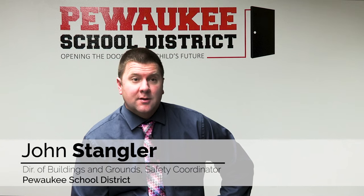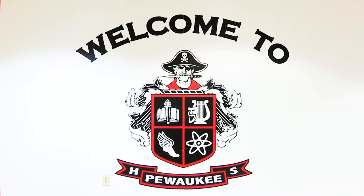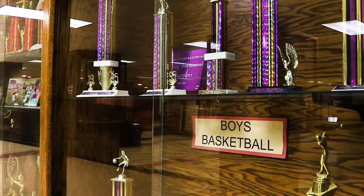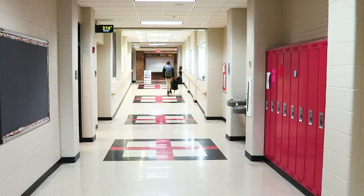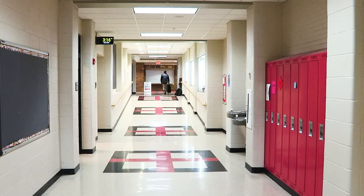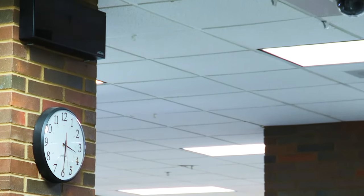I'm John Stangler, Director of Buildings and Grounds and Safety Coordinator for the Pewaukee School District. Safety is our number one priority on campus. We've put multiple measures and processes in place to protect staff, students, and visitors — from visitor badges and student ID badges to license plate recognition and other electronic programs that create multiple layers of security.